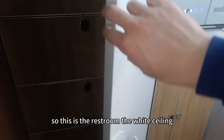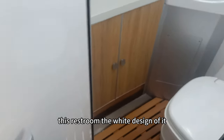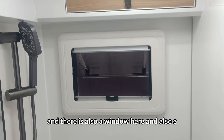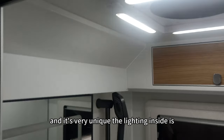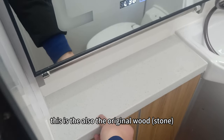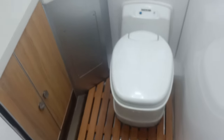Let's take a look at the restroom. It has a white ceiling design, original wood floor, and a cassette toilet, which is very unique. There is a window and storage space inside. The lighting inside is great, and there is a mirror and faucet — you can take a hot shower here, along with a basin. This is the custom restroom with a cassette toilet and a perfect shower room.